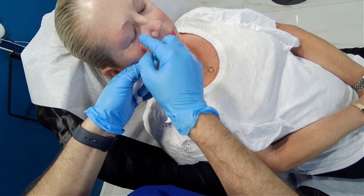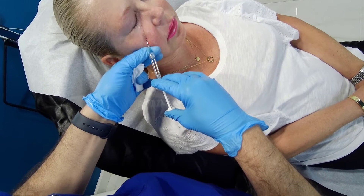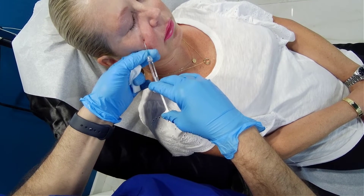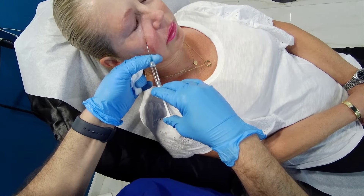The tear trough will be filled, so the volume deficit in that area will be less prominent. It also helps a little with the discoloration around the eye, as well as the lines and wrinkles.